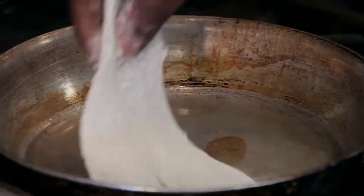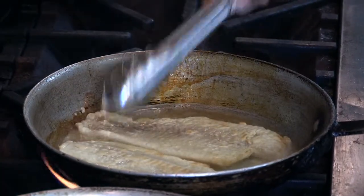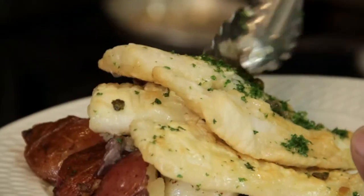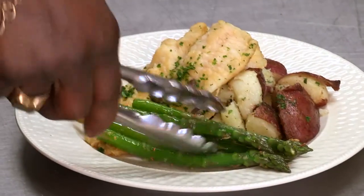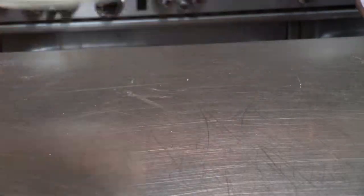Eastern's low-fat, all-natural fillets are easy to prepare and are well-suited for a wide variety of cooking applications. The consistent-sized fillets means you have more control over managing plate cost and presentation.